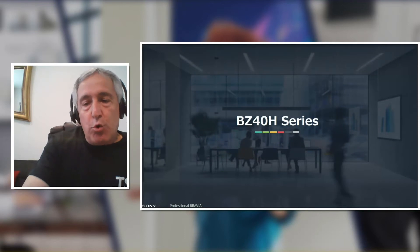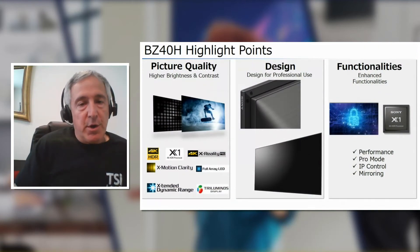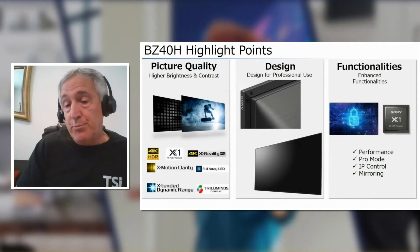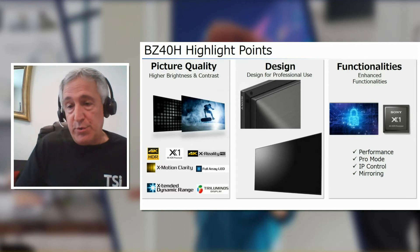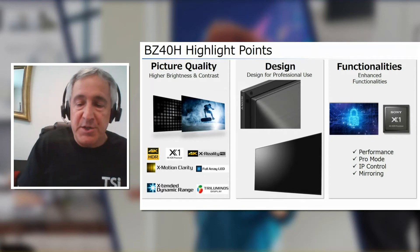The BZ40H is our core B2B model. The highlight points are the picture quality — we're always very proud of our picture quality, probably the best in the industry. The design is intended for B2B use, so we use aluminum chassis and bezels, with interfaces on the side and the Sony logo on the side. It's built on a SOC Android TV platform. We incorporate Pro Mode for custom configurations, use both RS-232 and a very robust IP control, and also have mirroring capability with both Chromecast built-in and AirPlay 2.